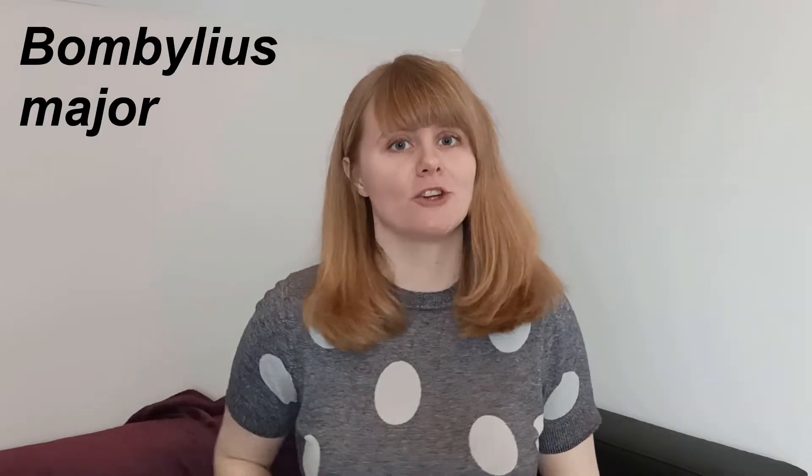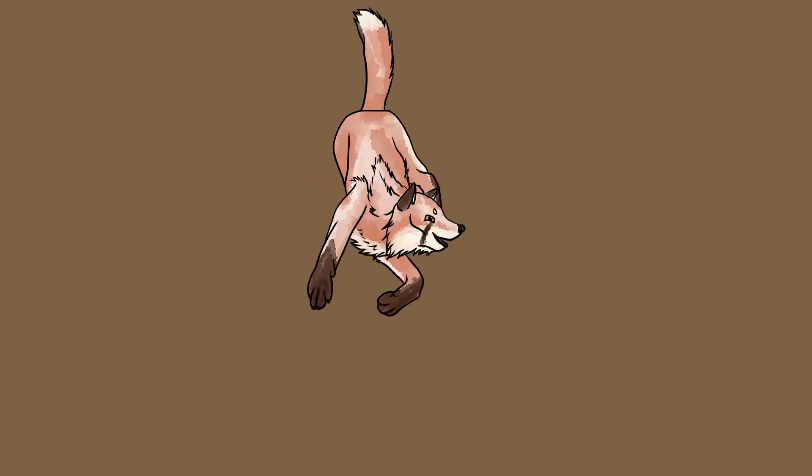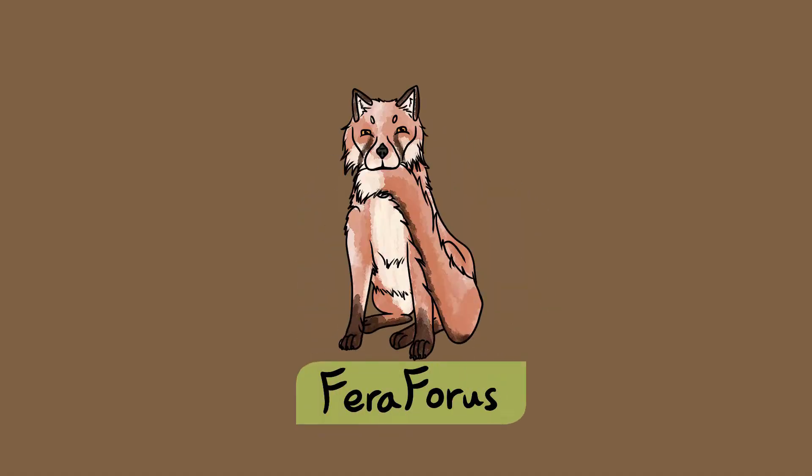Welcome to Creature Fridays, where I give you a quick introduction to one of the animal species found in the UK. For the ninth video we're going to take a look at Bombilius major, or the greater bee fly. Subscribe to Ferrophorus to keep learning about UK nature.